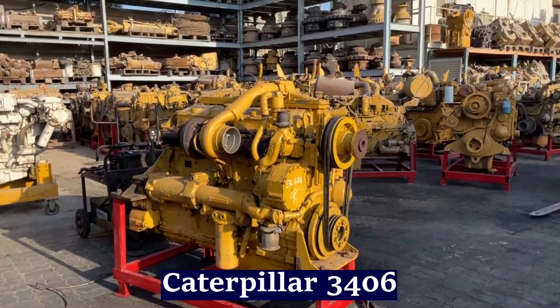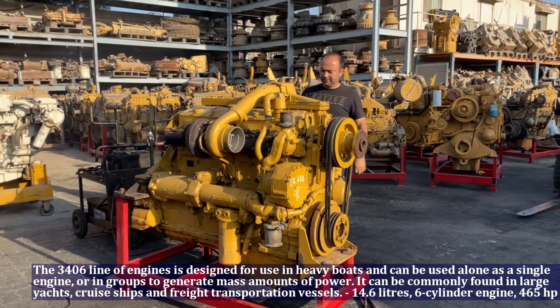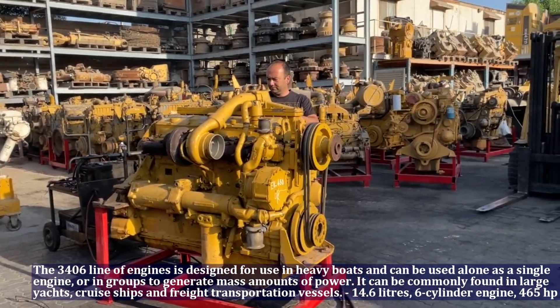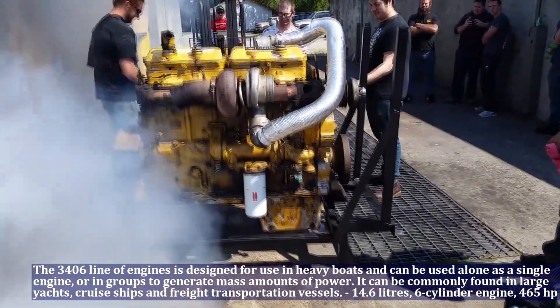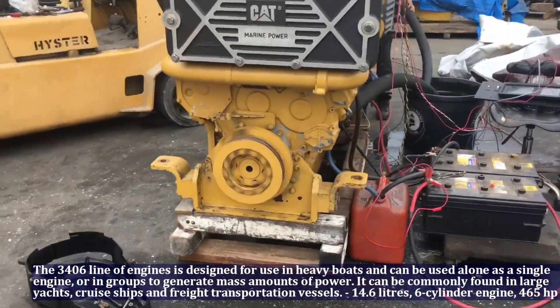The Caterpillar 3406 line of engines is designed for use in heavy boats, yachts, and cruise ships, and can be used alone as a single engine or in groups to generate mass amounts of power. The Caterpillar 3406 has a 14.6 liter 6-cylinder engine which produces 465 horsepower.